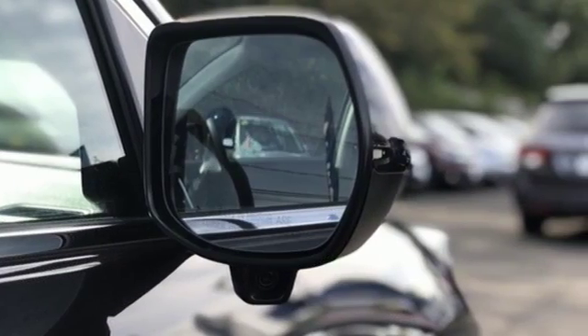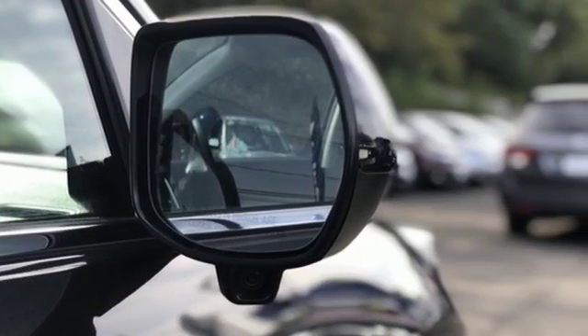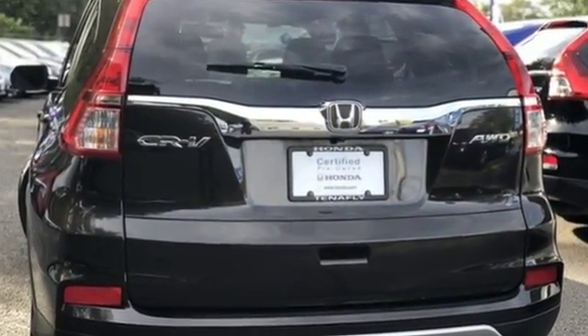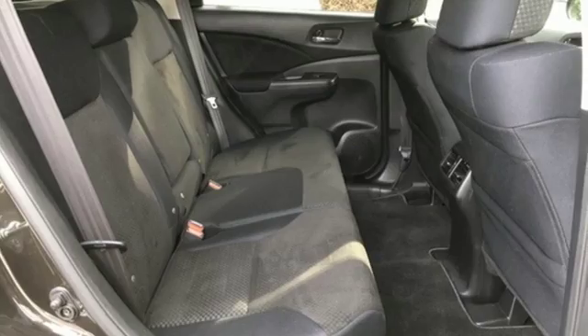Edmunds.com highlights lots of room for passengers and cargo, high fuel economy, user-friendly controls, ample tech and family-friendly features, and nimble handling.